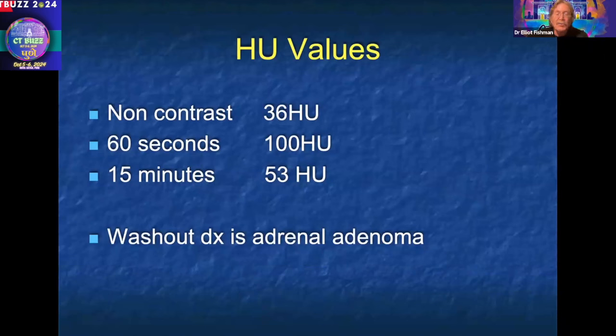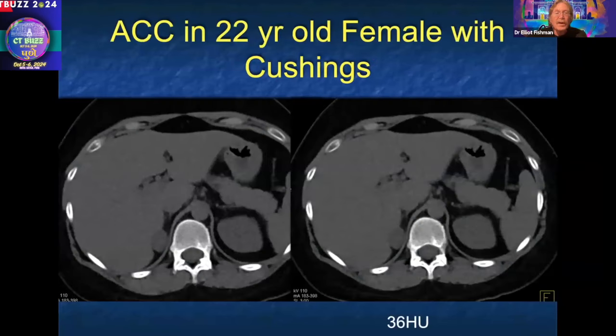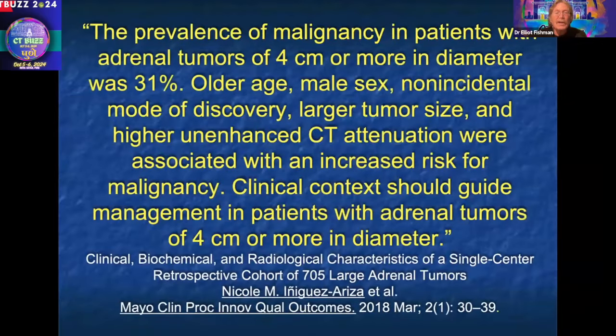At the end it was removed. It was felt to be a functioning adenoma, and everybody — including the surgeon and the pathologist — was very surprised when it ended up being a carcinoma. But those things do happen. A very unusual case.